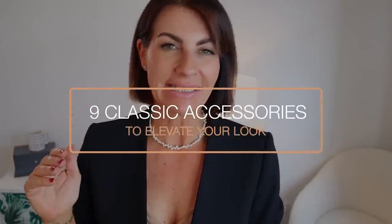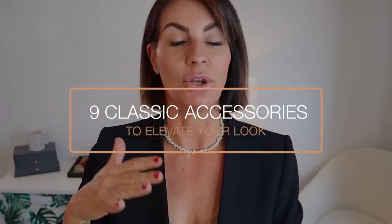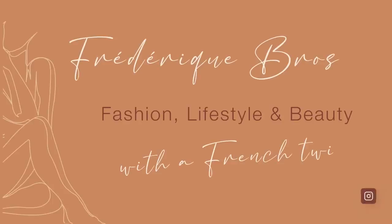Hello my lovelies, welcome back to my channel! Today a very good video about nine classic accessories to elevate your look. This video is for you if you don't have much at home, or you're on a budget, or you're a minimalist, but it's still important for you to look chic and elegant.